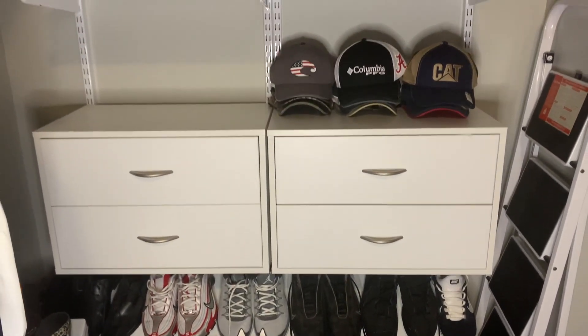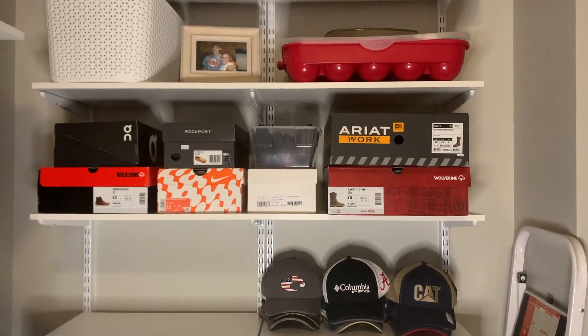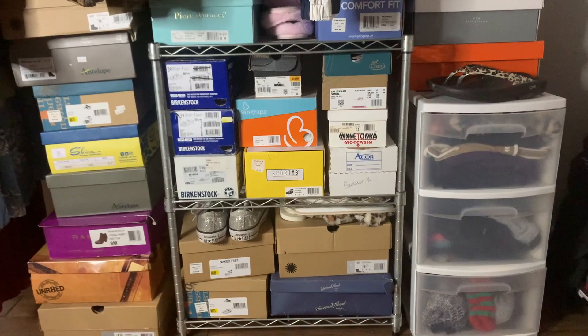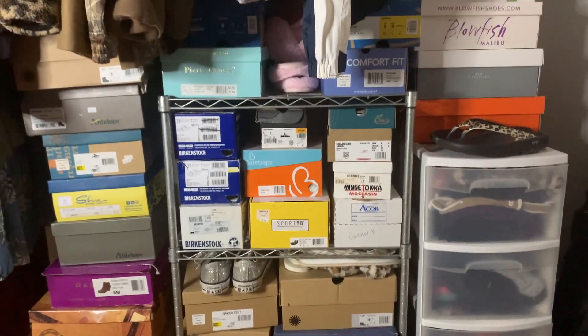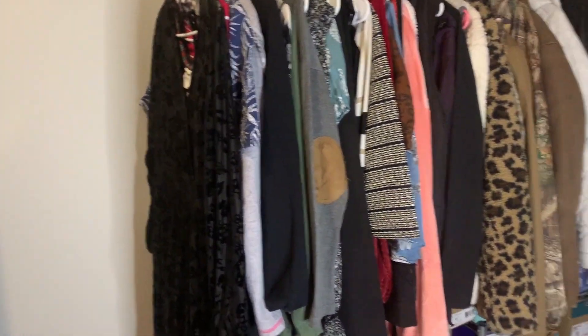Thank you so much for watching my video today. I hope that you will like this video if you enjoyed my closet clean-out — I would love for you to subscribe to my channel so that you don't miss out on any new videos. I hope to see you guys next time, bye y'all!